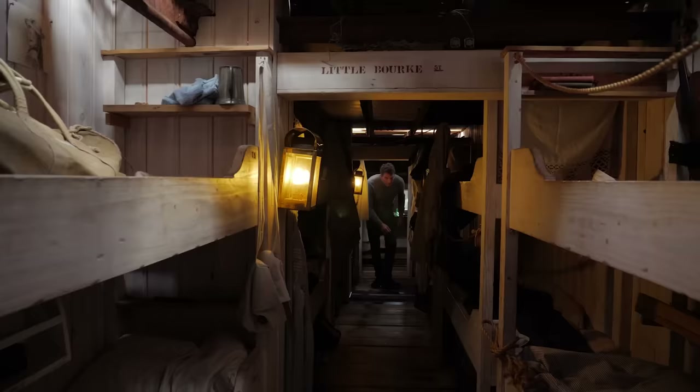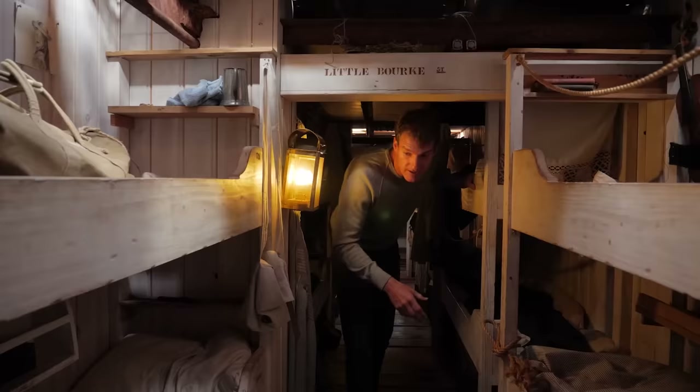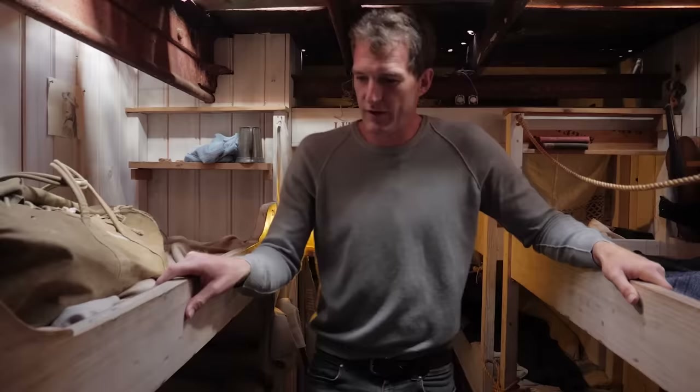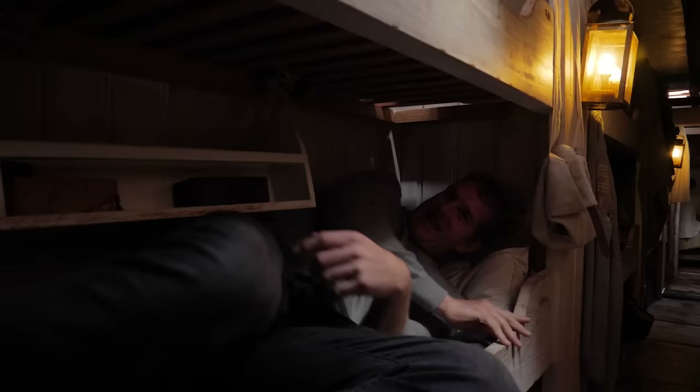This is the steerage compartment, the cheapest way of getting around. It was added not for the Bristol–New York legs, but for the times when this ship used to carry passengers all the way to Australia — you'd be stuck in here with your neighbours for a long time. Look at these bunks. That's pretty tight. This would not be very comfortable for an 80-day voyage. Australia better be good.